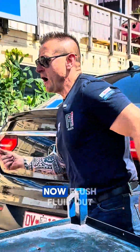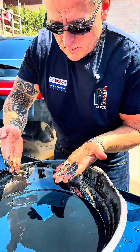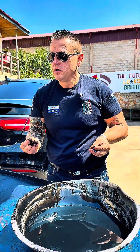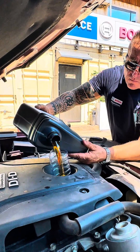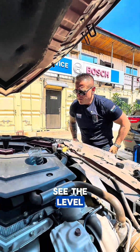Flush fluid out - I want to see how it looks. Can you see that? It is sweet from the engine. Now we are filling with new oil. Now we want to see the level.